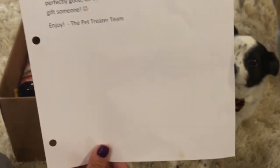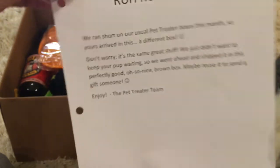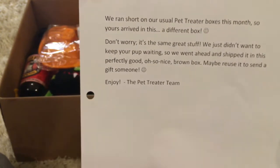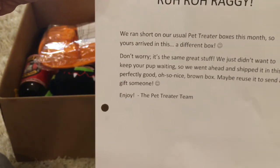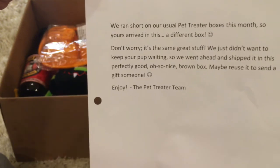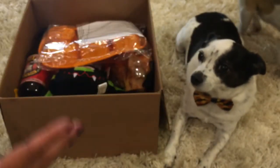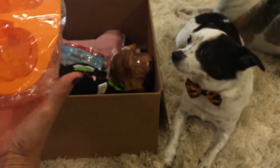We also have a letter explaining why we got a plain paper box. It says, 'Roro Raggy, we ran short on our usual Pet Treater boxes this month, so yours arrived in a different box. Don't worry, it's the same great stuff — we just didn't want to keep your pup waiting, so we shipped it in this perfectly good box. Maybe reuse it and send a gift to someone. Enjoy, the Pet Treater team.' So it looks like they ran out of boxes — that's why.